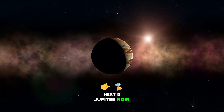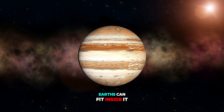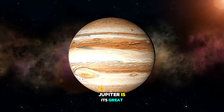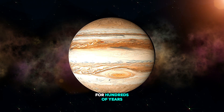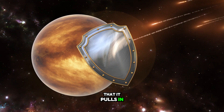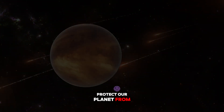Next is Jupiter. Jupiter is the biggest planet in our solar system. It's so huge that more than 1,300 Earths can fit inside it. Jupiter is a gas giant, which means it's mostly made of gas like hydrogen and helium. One cool fact about Jupiter is its Great Red Spot, which is a massive storm that has been raging for hundreds of years. Jupiter acts like a giant shield for us — it's so big that it pulls in and absorbs many of the meteors and comets that could hit Earth, helping to protect our planet from space rocks.